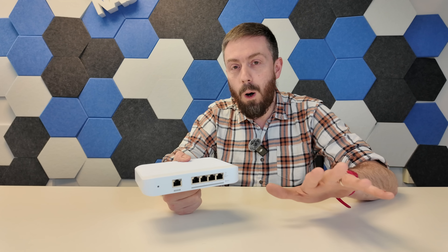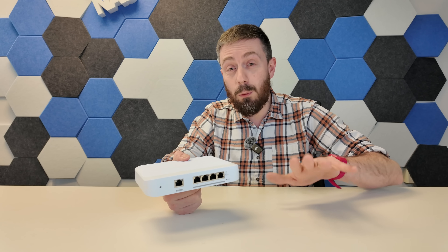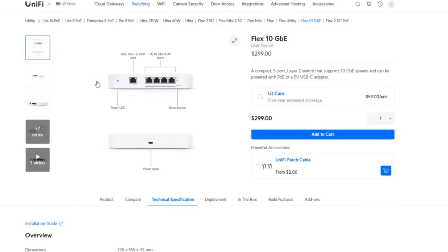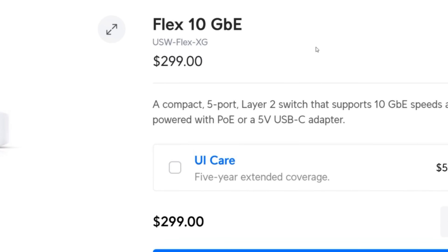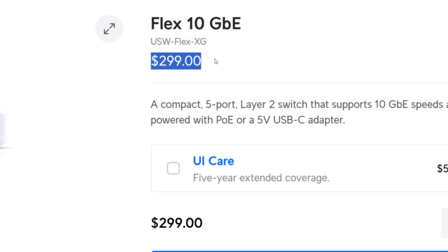Now I know what you're thinking — why after discussing a six-port $140 switch am I suddenly talking about a four-port 10GbE $300 switch? This is the UniFi Flex 10G XG at $299, and it is for what you are getting a surprisingly comprehensive desktop switch.